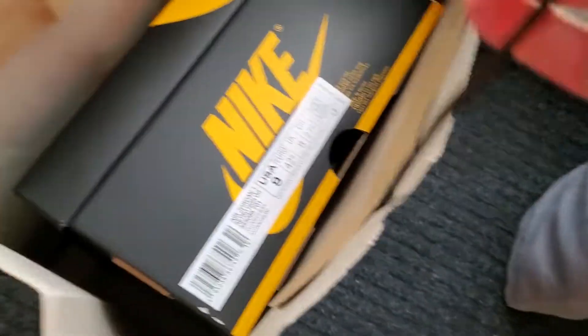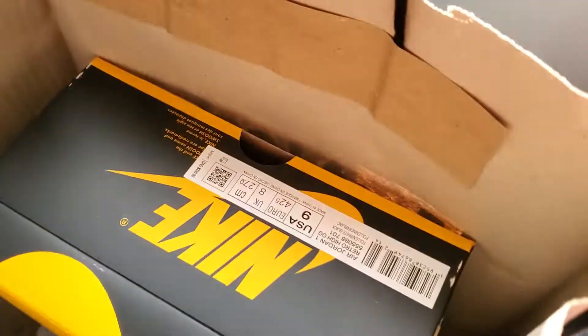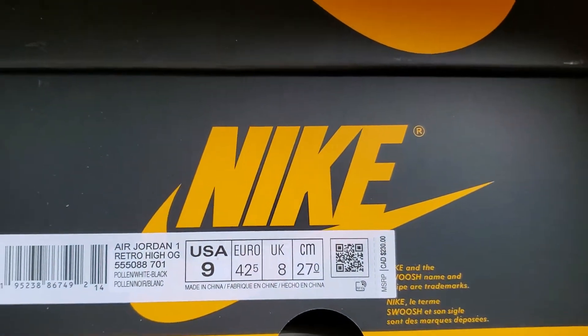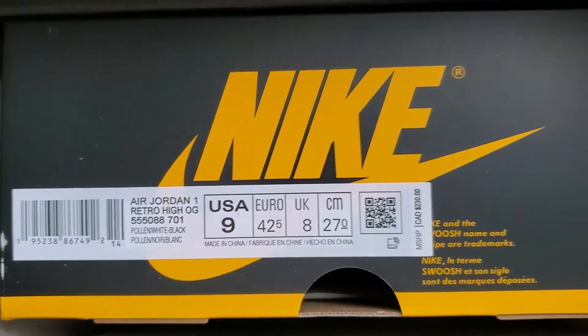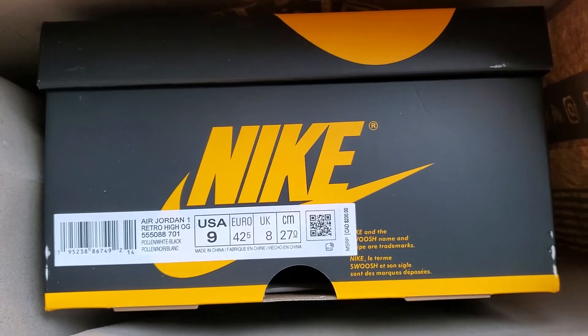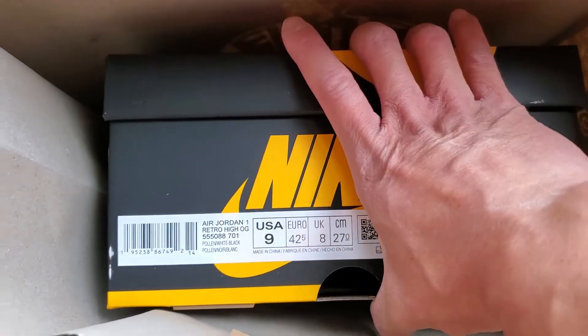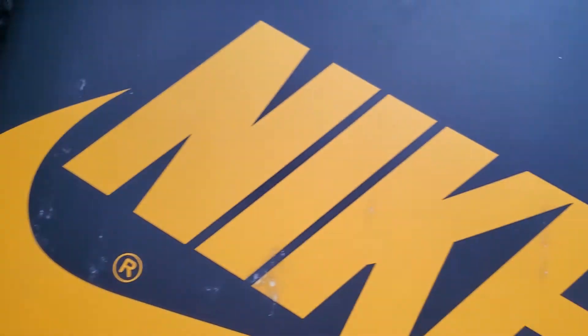So I was at the Foot Locker shop at Markville Mall, and I see on the shelves this Jordan 1 Retro High OG, size 9. The box is the OG box — it's not red and black, it's yellow and black. So it's a 'Fellow.' Anyway, enough of the puns, let's take a look at the shoe.